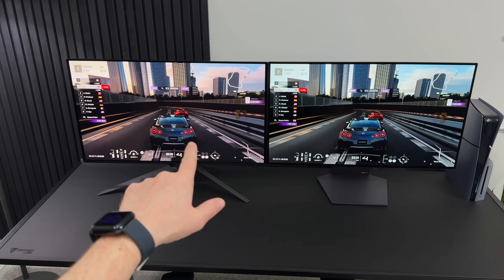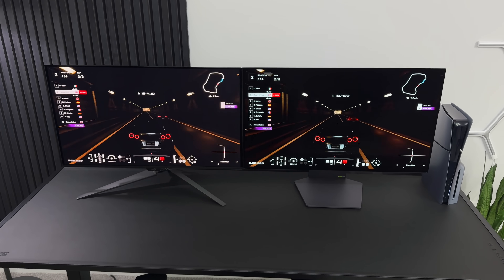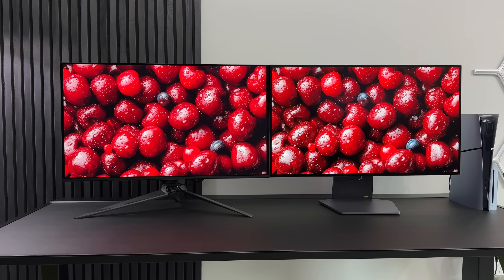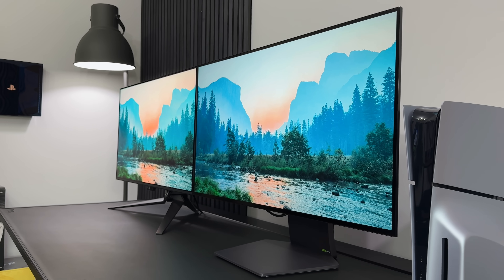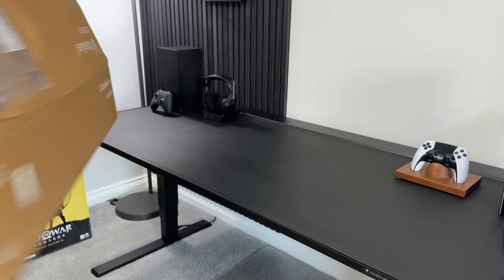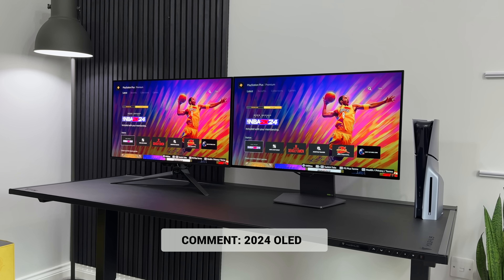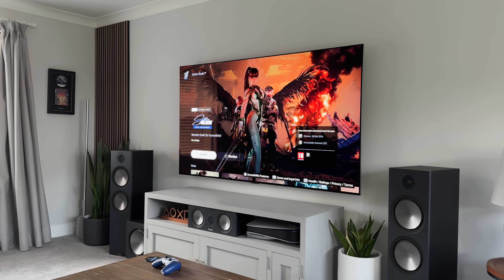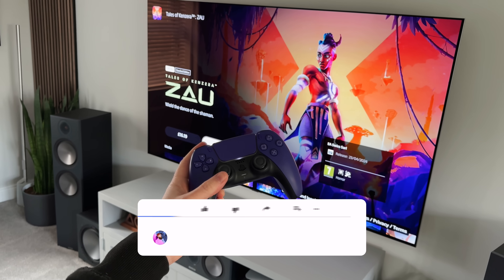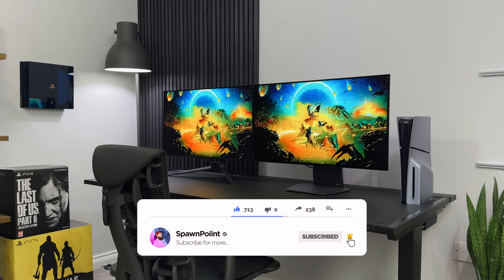Let me know which of these two monitors you think is better, or which one you would rather have in your setup — the LG or the ROG? Hopefully I answered everything you needed in this video. Any questions I missed, just let me know below. I did do a full review of each of these two monitors, so if you need to know more about the ins and outs of each individual monitor, check those videos out next. Thanks for watching, please like, subscribe, and follow me everywhere.